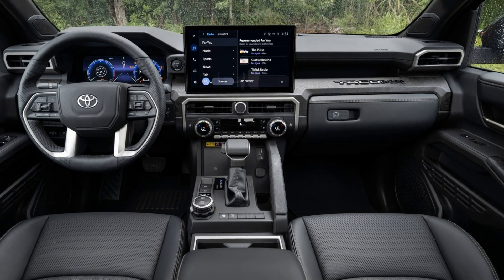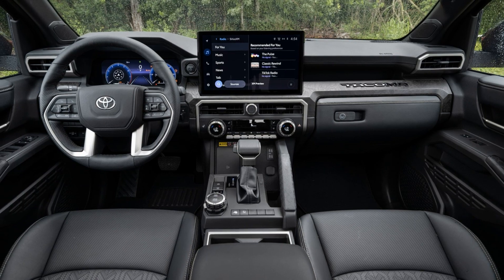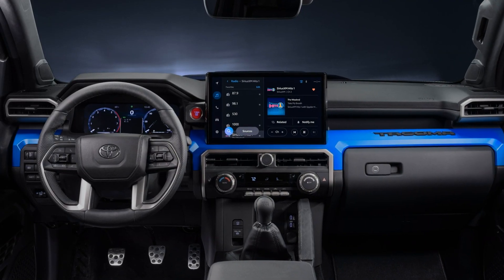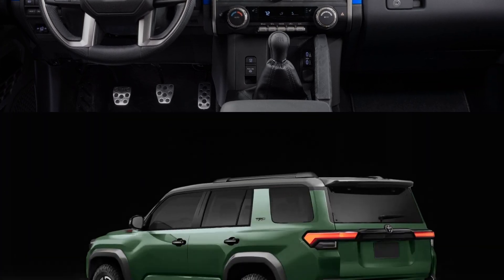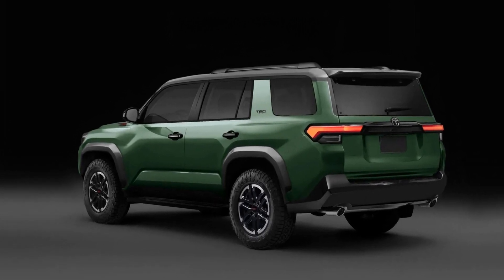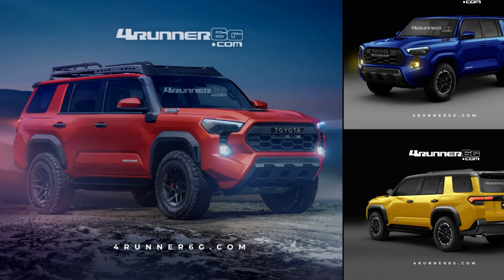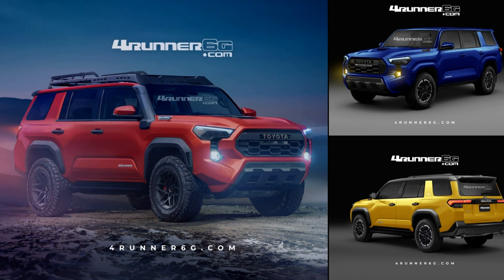Unfortunately, the 2024 Toyota 4Runner lacks multiple engine options. While the 4.0-liter V6 is less powerful compared to Ford's offerings, it promises plenty of low-end torque. On the other hand, Ford offers two engine options — a small but mighty four-cylinder and a performance-oriented V6 — helping the Explorer perform better and achieve higher towing capacity than the 2024 Toyota 4Runner.